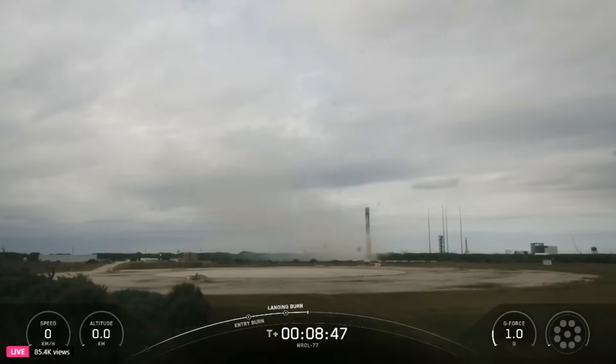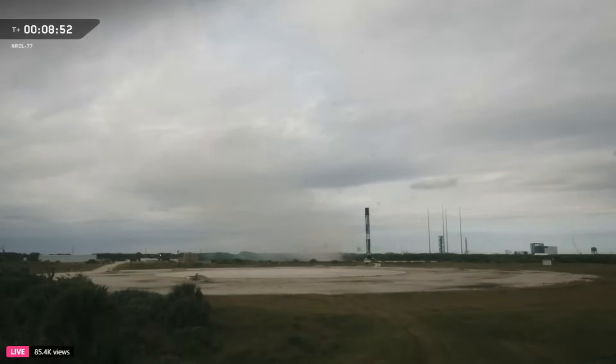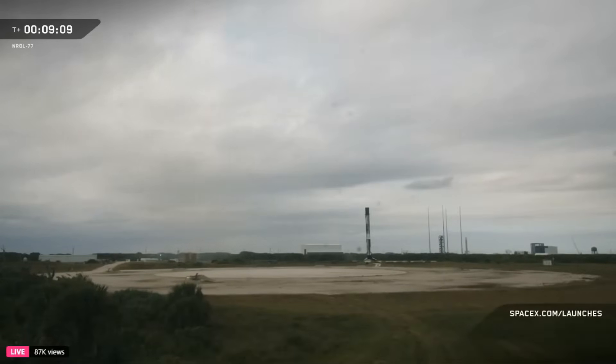We will not be showing any stage two or deployment views at the request of our customer. With that landing of the Falcon 9 booster, we'll be bringing our webcast to a close. We'd like to thank the Space Systems Command and National Reconnaissance Office for entrusting us with today's mission, and we would also like to thank the Range and FAA for their support. If you're interested in more launch coverage, head over to spacex.com/launches for the most up-to-date information. Check out our departure board with all the details of our upcoming missions, and remember to follow @SpaceX on X for more updates. Thank you for tuning in and we'll see you next time.